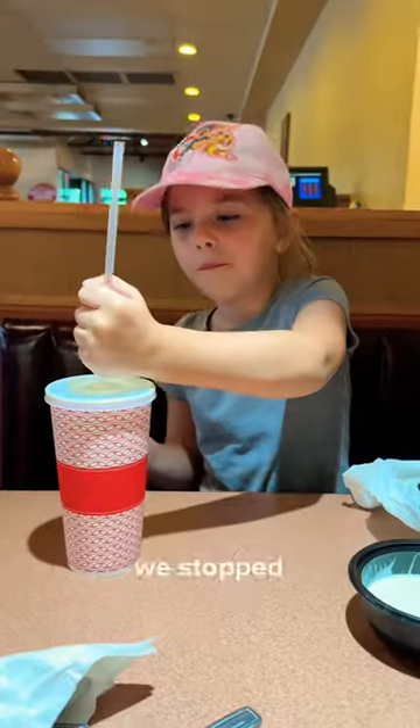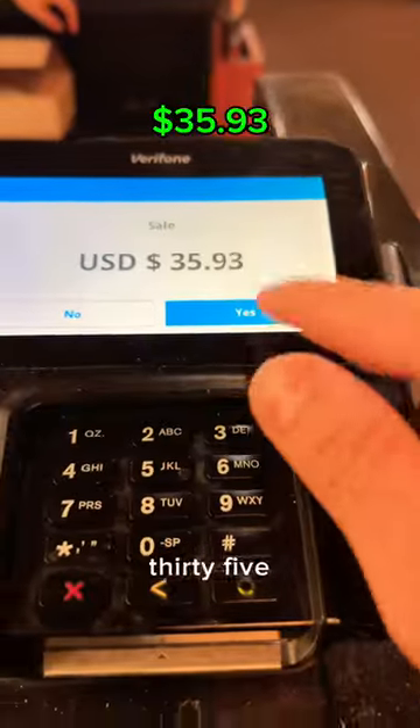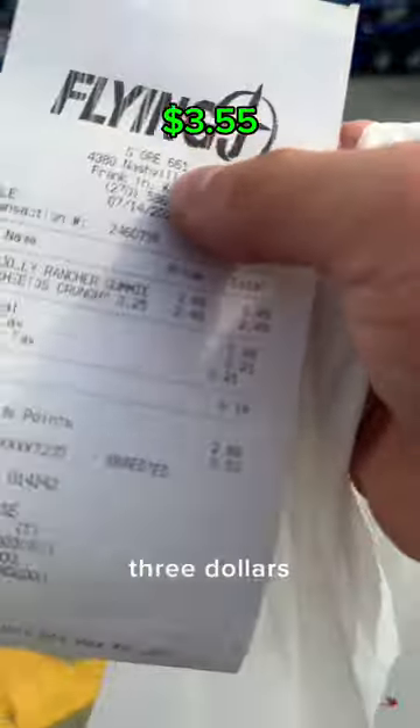After I got unloaded, we stopped at Denny's where we had a nice meal and that ran us $35.93. Then she wanted some snacks for the road and that was $3.53.